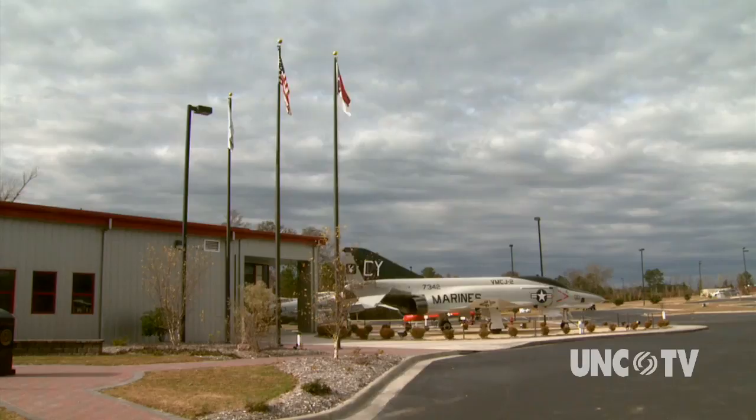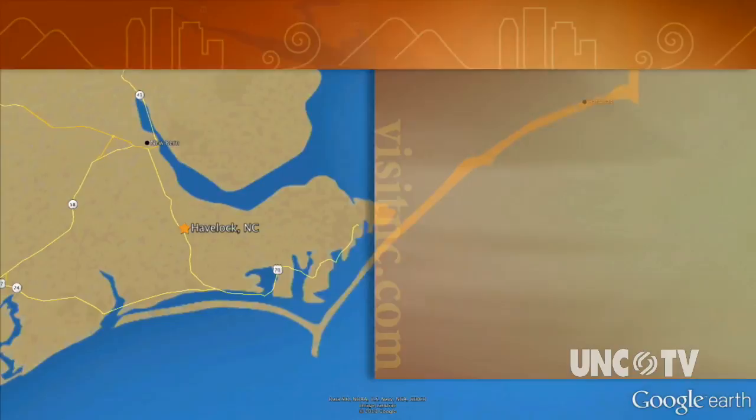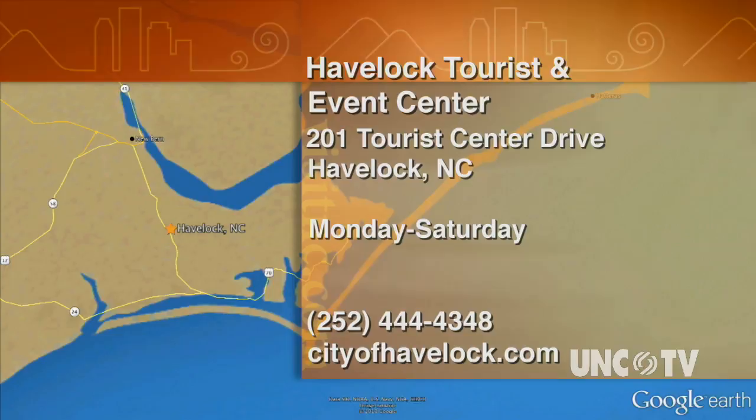This is Derrick Long for North Carolina Weekend. The Havelock Tourist and Events Center is located at 201 Tourist Center Drive, just off Highway 70 in Havelock. They're open Monday through Saturday. For more information, call 252-444-4348 or go online to cityofhavelock.com.